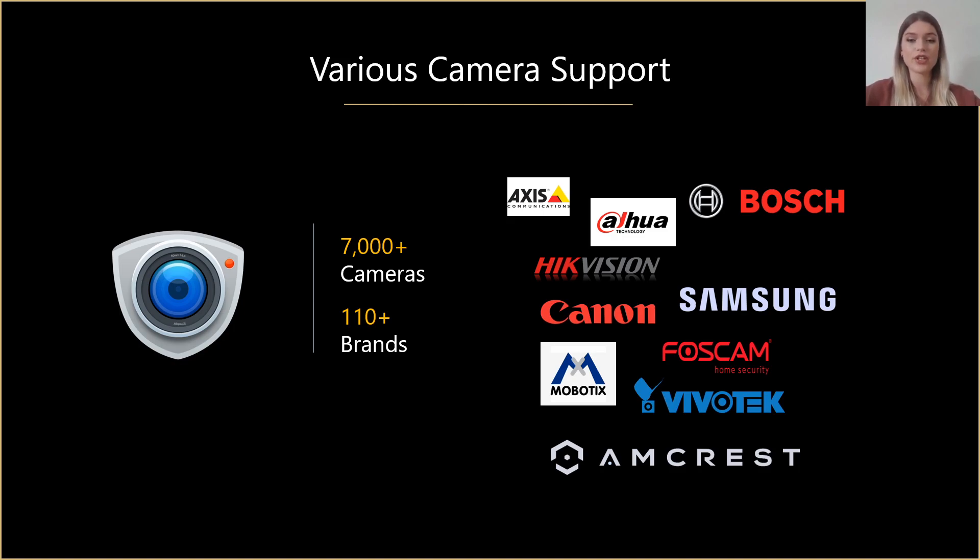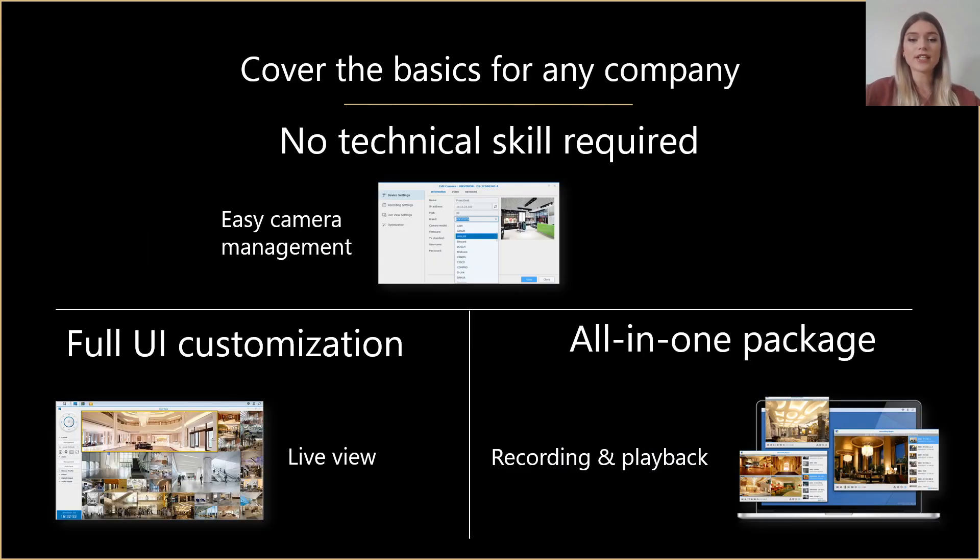Now let's discover the features of Synology Surveillance Station and how it can be used. The first thing that is important to mention is that it's very user-friendly and doesn't require any particular technical skills to use it. You don't have to involve a third party, nor are you obliged to have dedicated IT specialists in your company. In particular, you can very easily add cameras, set up their positioning, configure event detection and action rules, give different access levels to users, and enable email or mobile notifications. You also have the overview of the status of all connected cameras.